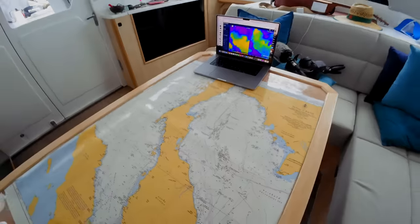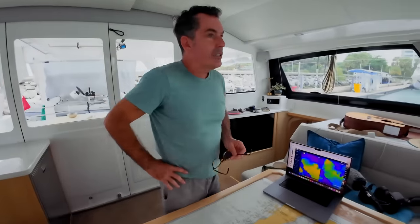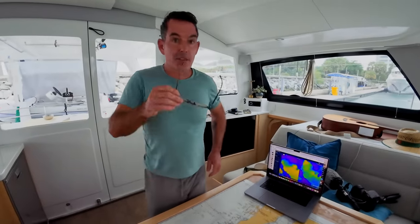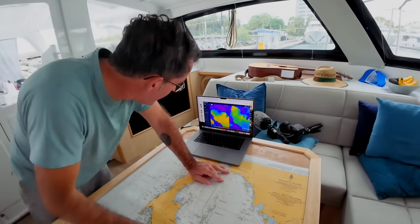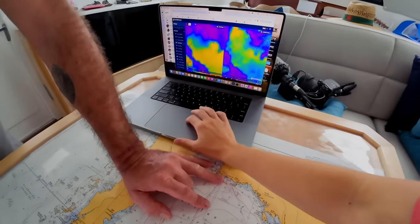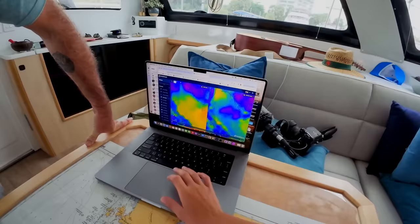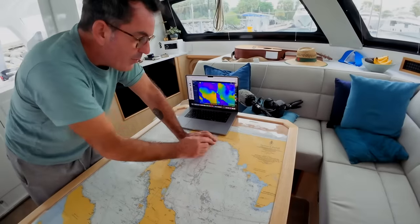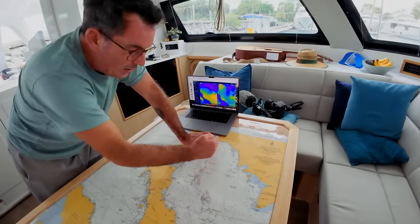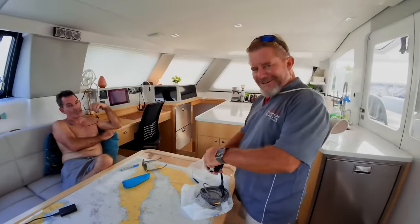So if we want to make some easting we need to do it up here, not come down this way. I think it might be better to go like this and then come down because we'll get a better point of sail. I'd like to try and get at least 20 to 30 degrees apparent wind. With 30 degrees apparent on this, we're basically going to be sailing to the apparent wind. Tomorrow it's going to be very light and fluky.